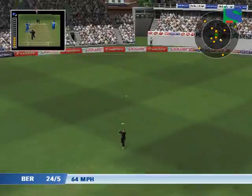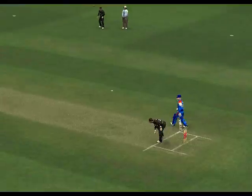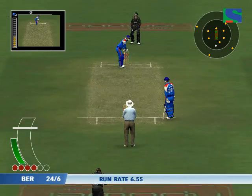Straight up in the end. Super catch. Fantastic work from Fleming — nicely judged. They're difficult though, when they kind of hang in the air and take so long to come down.